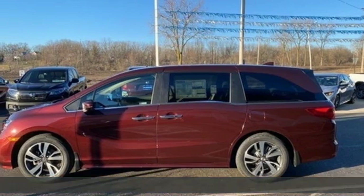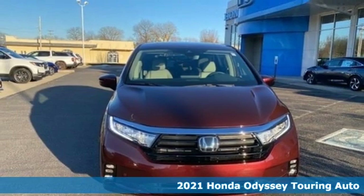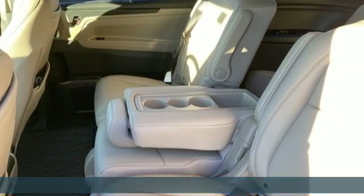Here's a new 2021 Honda Odyssey. From hood to hatch, it offers all the comforts and conveniences you want. It comes nicely equipped with features you'll love.